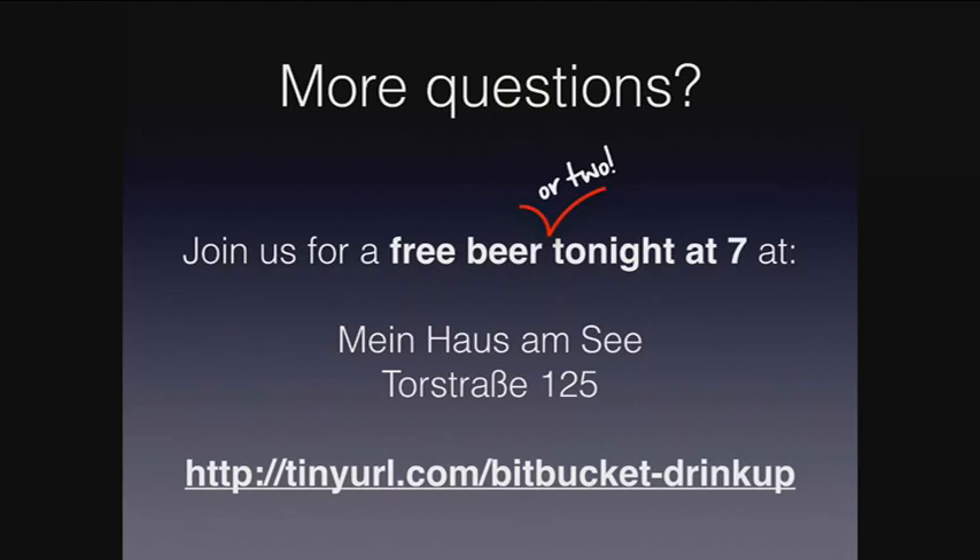There are two of my colleagues there too. We're also hiring, so if you want to talk about that, that is also possible. With that, I want to thank you very much for listening and I hope to see you all tonight. Thank you.